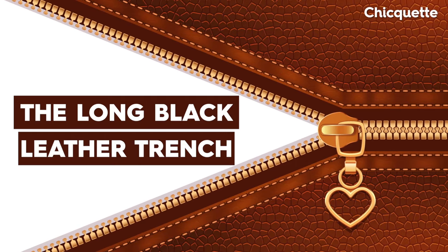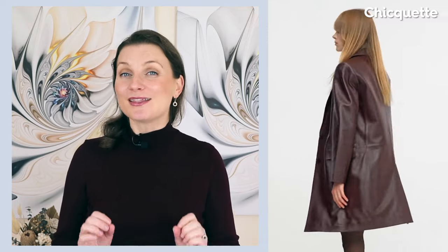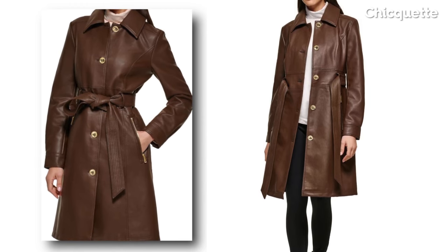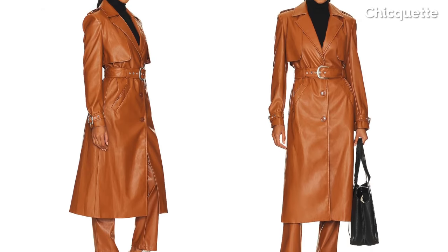Get ready for a moment of matrix-inspired elegance, because the long black leather trench is about to take center stage. It's the grunge meets sophistication style that's dominating runways worldwide. Remember the leather blazer craze from last year? This is a chic upgrade. But what makes this year's long black leather trench so special? The wearability. The silhouettes are not the straight masculine cuts that we're used to seeing, but rather pronounced collars.